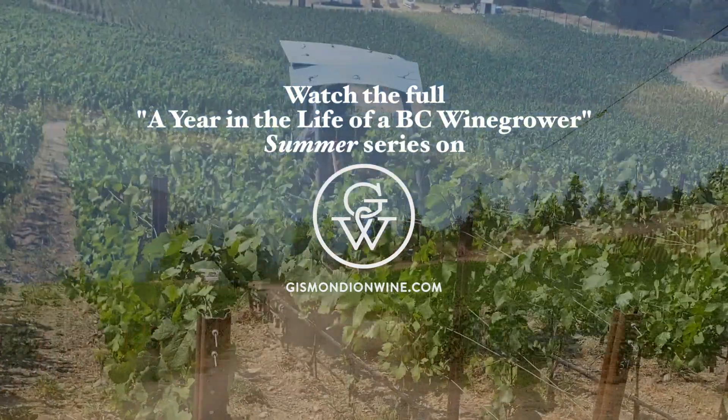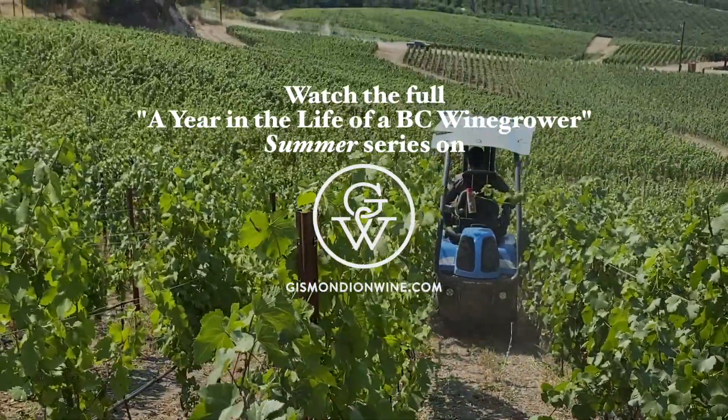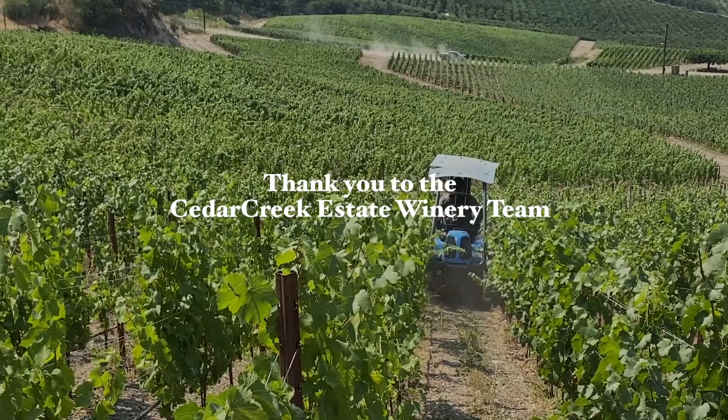Next up, 90 minutes south, a mobile bottling line empties the tanks making room for the upcoming 2021 crop, and we learn about the importance of shoot positioning and leaf thinning at the Naramata Bench boutique Roche Wines.